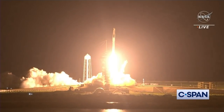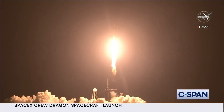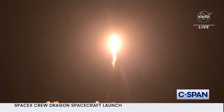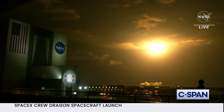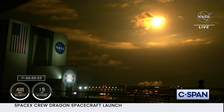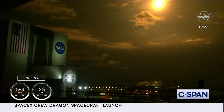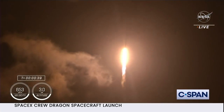We've got Endeavour and Crew-2. Endeavour launches once again. Four astronauts from three countries on Crew-2 now making their way to the one and only International Space Station. Vehicle is pitching downrange. Nine Merlin engines on the first stage providing 1.7 million pounds of thrust. Hearing good calls on first stage performance so far.